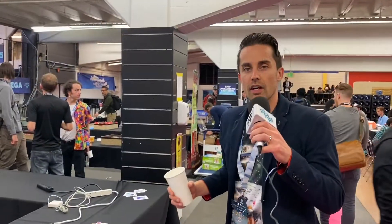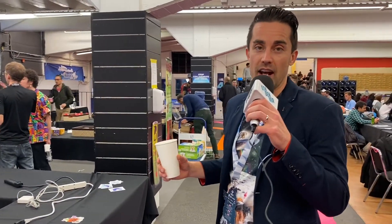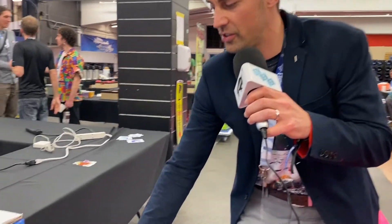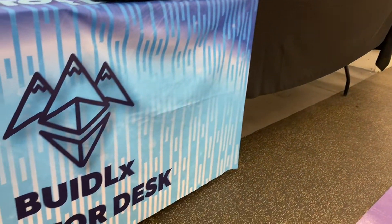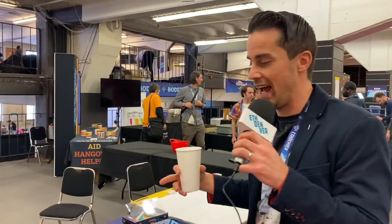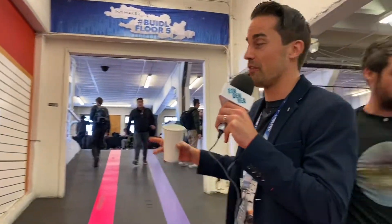We're here at the mentor desk — this is where you can get help with your hack. We've got a lot of sponsors who are doing shifts to help you integrate their tech into your dapp. Leaving the fourth floor — there's so much stuff here at ETH Denver.